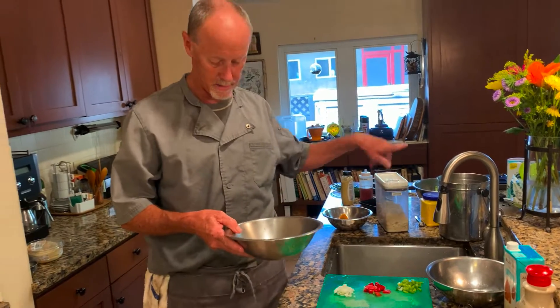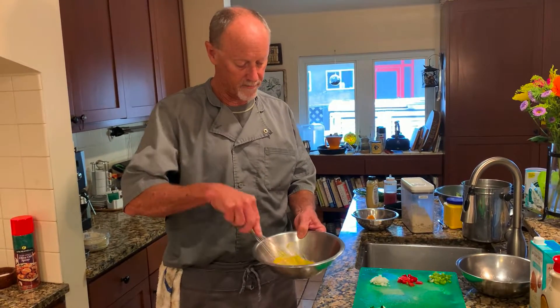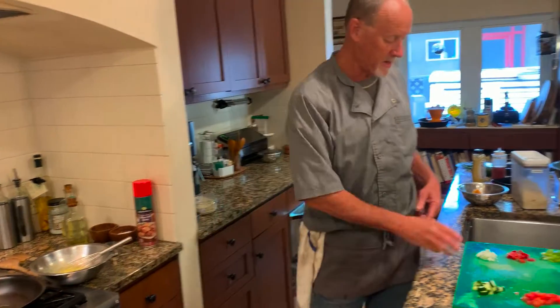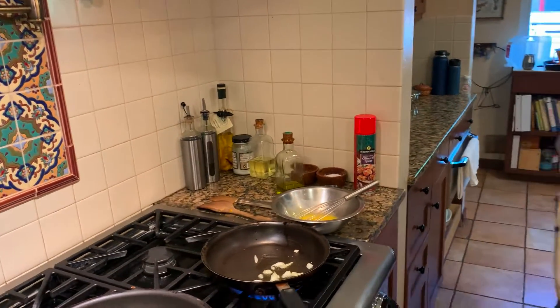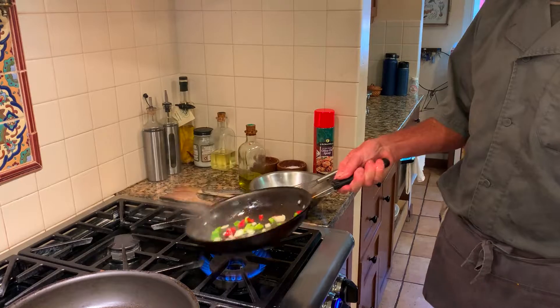And yes, I'm putting my eggshells in my compost because it helps balance the pH from my coffee grounds. So I scramble my eggs, heat my oil, and put in my onions and my hard veggies — in this case, red bell pepper and green bell pepper. Color, like I said.